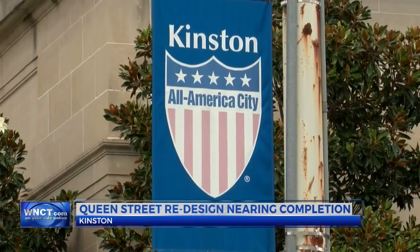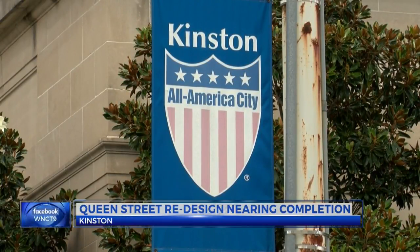By the beginning of the New Year, Queen Street could be lined with new trees, lights, concrete, crosswalks, and brick pavers.